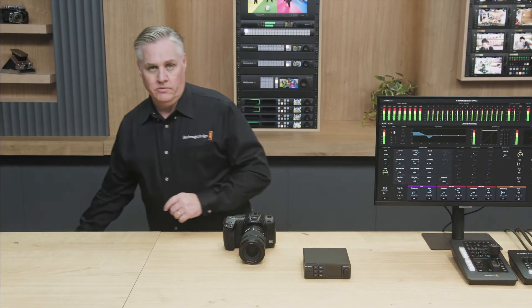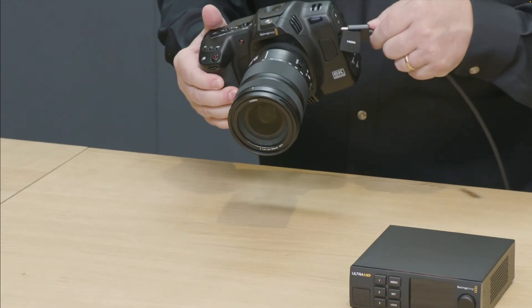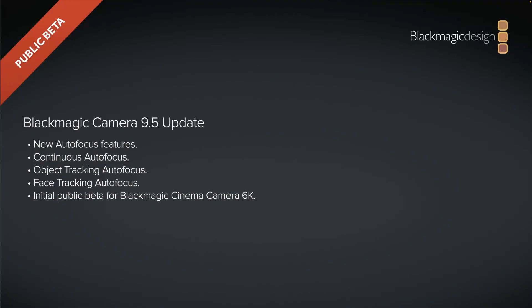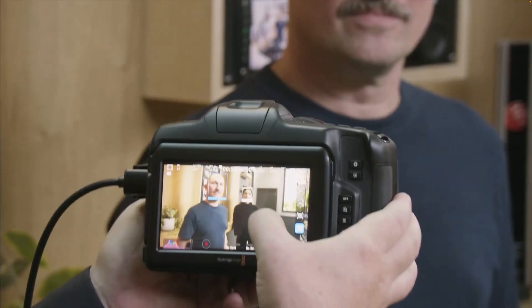Then we went into the camera section of the presentation. I was actually surprised to hear about a new update to the 6K Full Frame, which is going to give it autofocus. That looked very interesting — they tested it out. Maybe I'll test that out with my camera if I have a lens that actually supports it, though I'm not really sure I do.